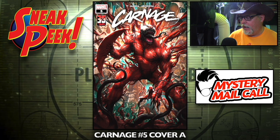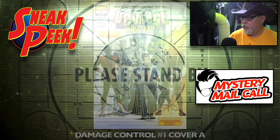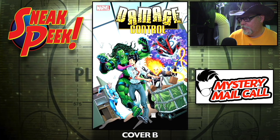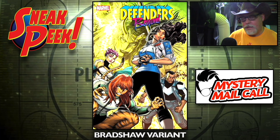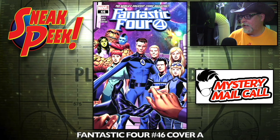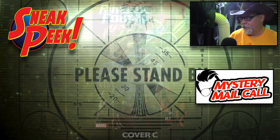Carnage number five, cover A and cover B — take your pick. Damage Control is back, number one, cover A and cover B — we'll see how long this one lasts, don't know if it's a limited series. Defenders Beyond number two, main cover and the Bradshaw variant — I'm kind of curious about this one because the Beyonder's in it, always like the Beyonder. The Ron Lim variant. Fantastic Four number 46, cover A, cover B, and cover C.